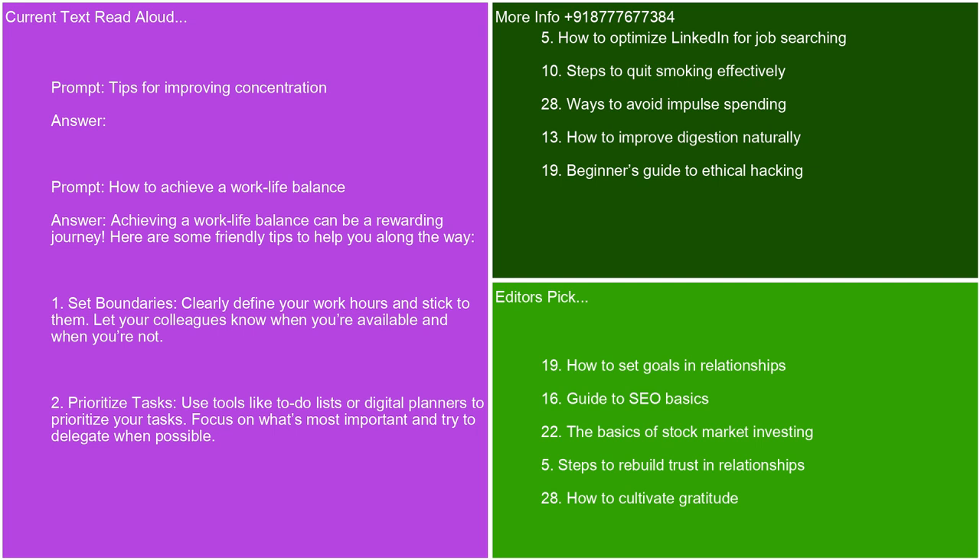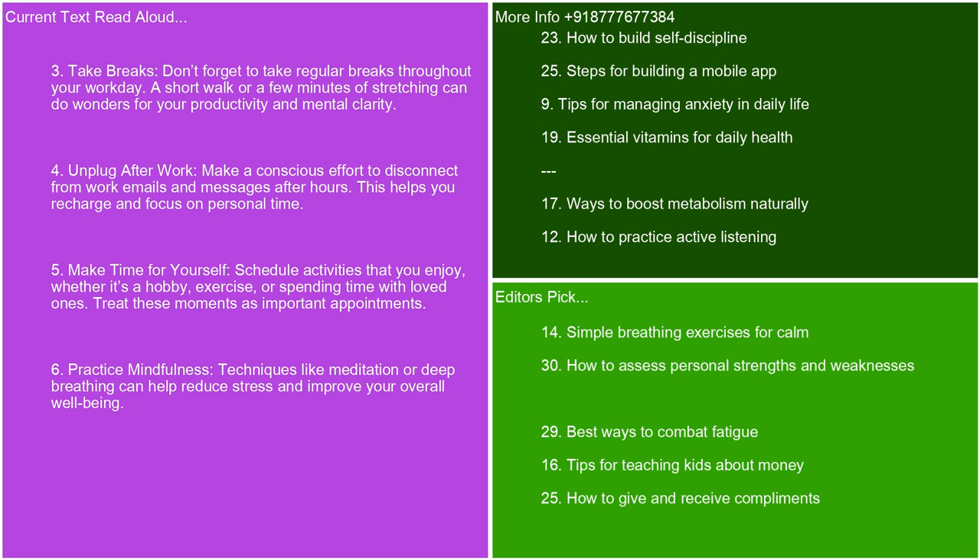How to achieve a work-life balance. Achieving a work-life balance can be a rewarding journey. Here are some friendly tips to help you along the way. Set boundaries — clearly define your work hours and stick to them. Let your colleagues know when you're available and when you're not. Prioritize tasks — use tools like to-do lists or digital planners to prioritize your tasks. Focus on what's most important and try to delegate when possible. Take breaks — don't forget to take regular breaks throughout your workday. A short walk or a few minutes of stretching can do wonders for your productivity and mental clarity.